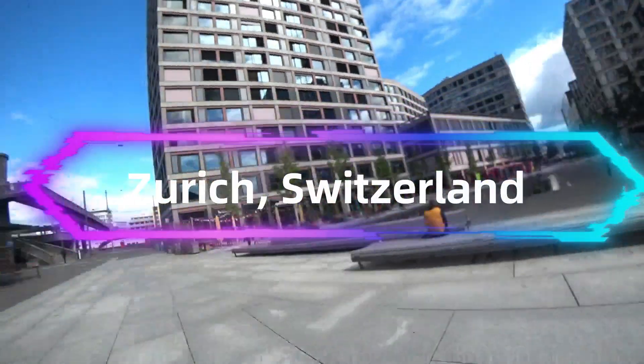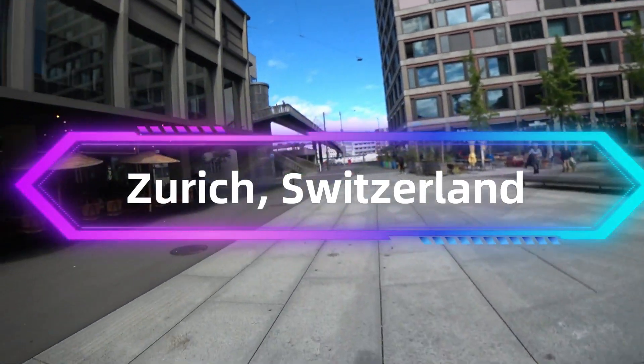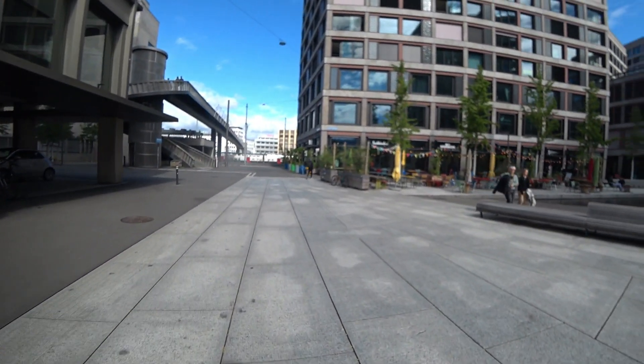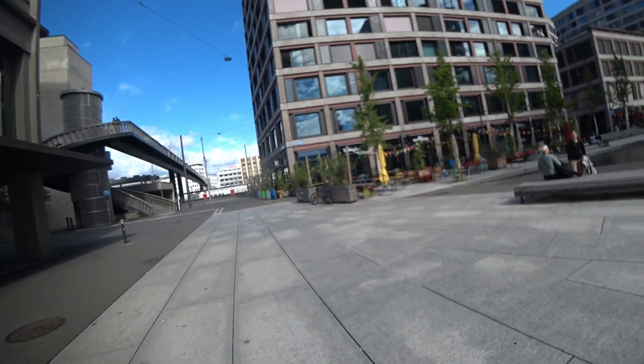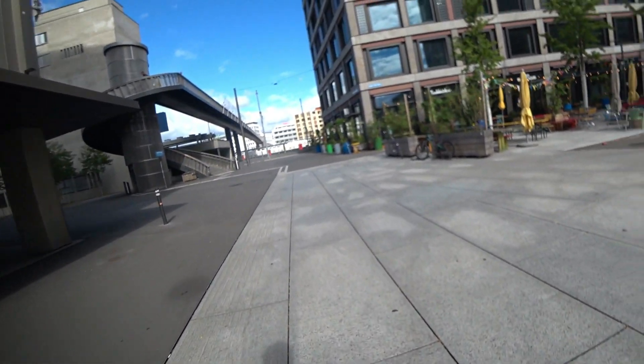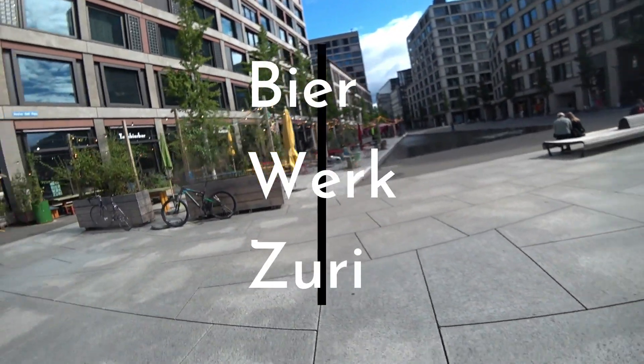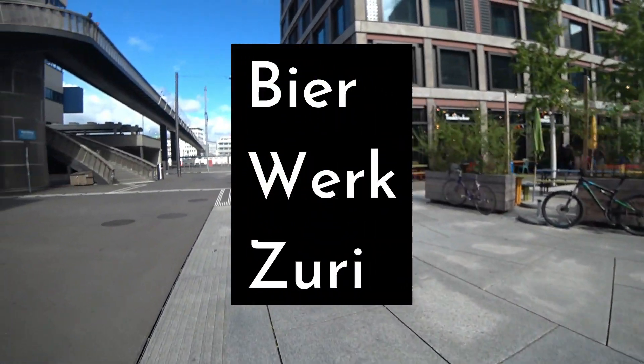It's close to the train station — just follow out where the trains are all coming out and you'll bump right into it. So this is where it is. I think it's open. We're in the middle of Zurich and they already have everything lit up, so I'm guessing they're open.